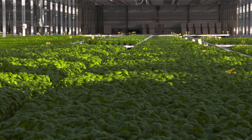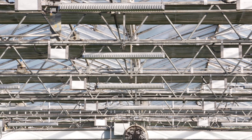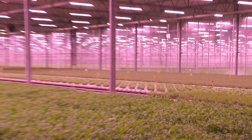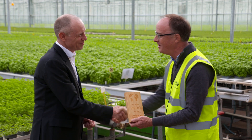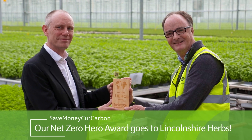Here we are at the end of another saving story with Save Money Cut Carbon. It's been a great day looking at this exciting, huge and complex project. It takes really brave leadership to move forward on these sorts of projects. The last thing to do is present Lincolnshire Herbs and Paul, the Managing Director, with their Net Zero Hero Award for making this project happen. Paul, thank you very much for choosing Save Money Cut Carbon, and thank you for being a Net Zero Hero.